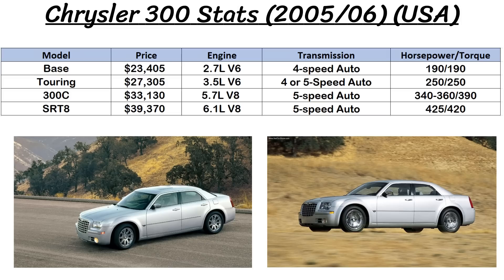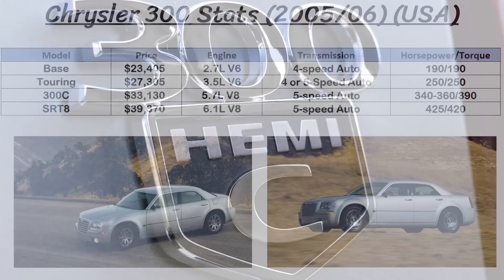Base models started at under $24,000 and got a 2.7L V6 with 190hp and a 4-speed automatic transmission, with just basic stuff like 17-inch wheels and cloth seats. The Touring was usually above the base model, coming in at around $27,000 and giving you a more powerful 3.5L V6 with 250hp and either a 4 or 5-speed automatic. These models came with more luxurious features like fog lights, heated mirrors, and leather trim seats.